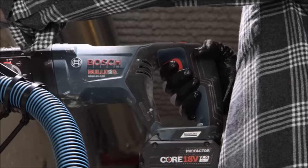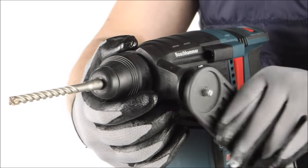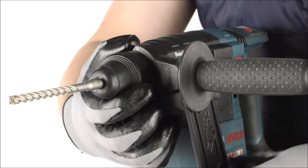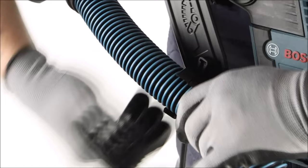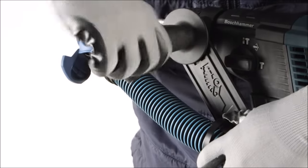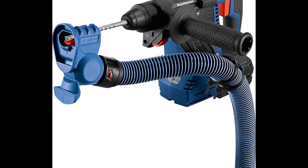Number 16. The Bosch HDC 50 Blue Collar SDS Plus Universal Dust Collection Attachment, available for $23.99, is a must-have accessory for those engaged in masonry drilling with SDS Plus hammers. It offers exceptional dust collection capabilities, significantly reducing dust generated during drilling compared to traditional methods. This not only keeps your work area clean but also contributes to improved air quality. One of its standout features is the Bosch Quick Connect system, allowing seamless and secure attachment to compatible Bosch vacuums, ensuring hassle-free dust extraction. The attachment also boasts universal compatibility, effortlessly sliding over SDS Plus drill bits with a diameter of up to 5-1/8 inches.